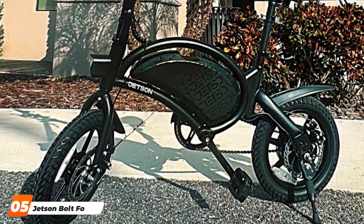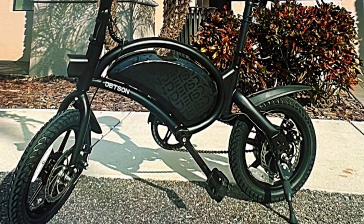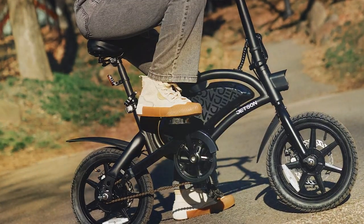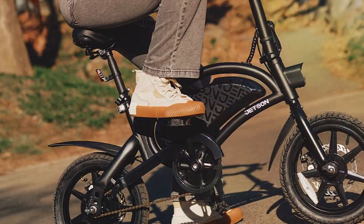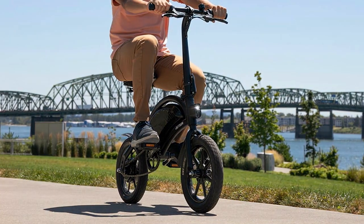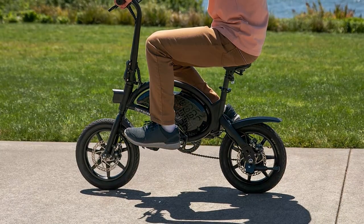The number 5 position is held by the Jetson Bolt Folding Electric Ride On. This compact e-bike is designed with convenience in mind, making it an ideal choice for urban commuters and young riders alike. The Jetson Bolt features a minimalist yet eye-catching design. Its sturdy frame can support riders up to 250 pounds and the bike itself is surprisingly lightweight. The 250-watt motor provides sufficient power for a smooth ride with a top speed of 15 mph. Its one-step folding mechanism allows you to collapse the bike within seconds, making it a breeze to carry or store.